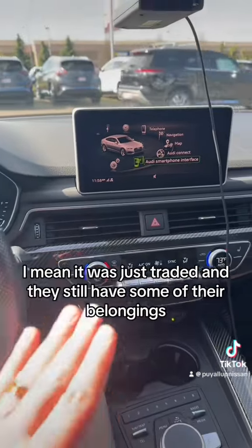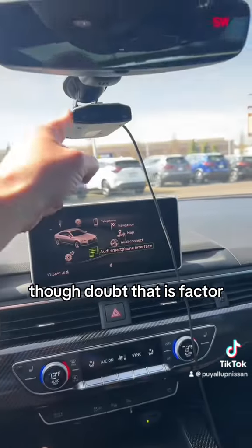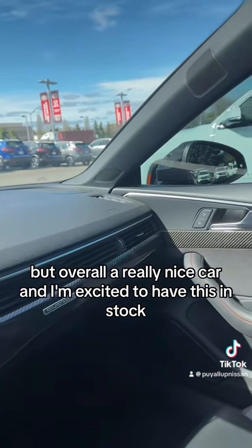And when I say traded in, I mean it was just traded in — they still have some of their belongings inside. I don't know what that thing is though. Doubt that is factory. But overall, a really nice car, and I'm excited to have this in stock. Audis have come quite a ways.